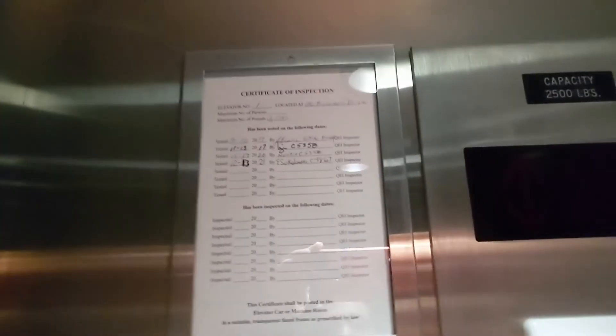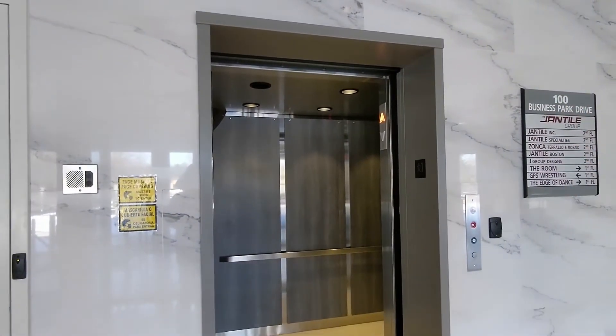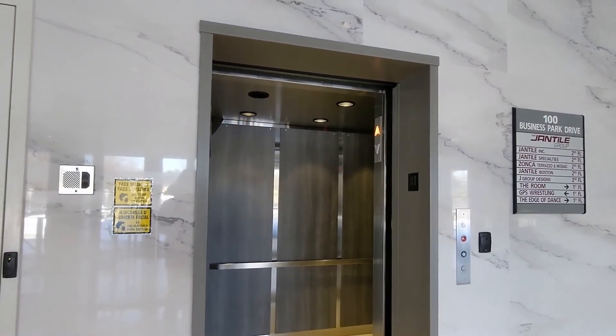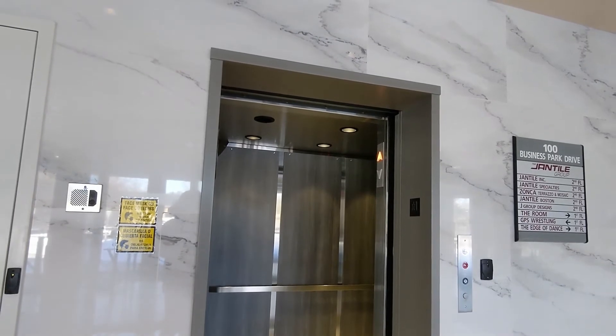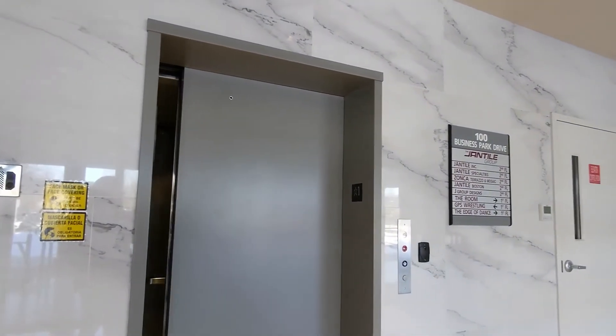Of course it's got the Jet Plus vandal resistant fixtures that you'd see in like a Metro-North train station. Overall a very nice elevator — extremely nice. There it goes.